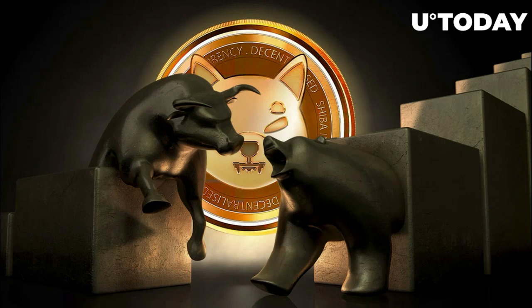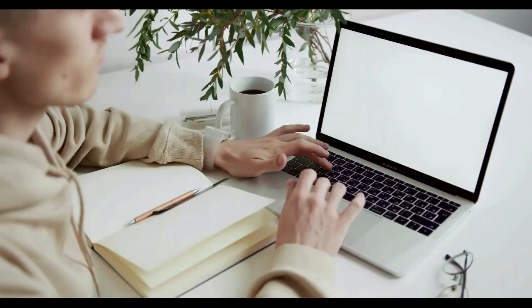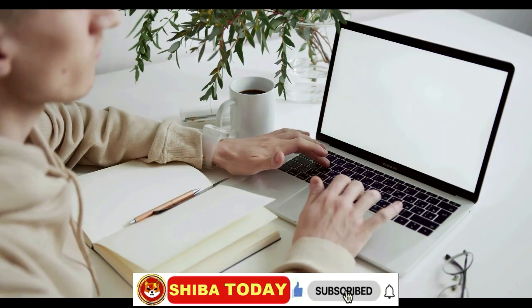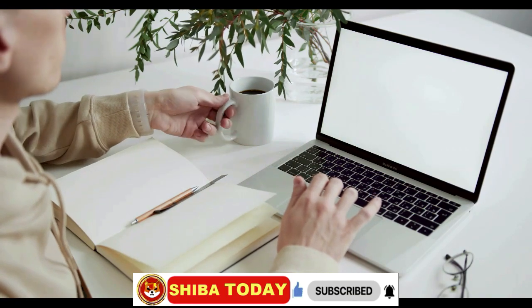Welcome to Shiba. Today, Shiba Inu bulls and bears battle for SHIB price direction. As we start the news about Shiba Inu, show the power of the SHIB army — please subscribe and share this video.